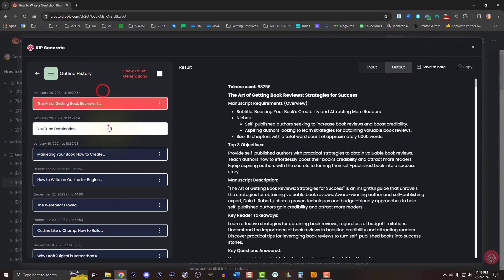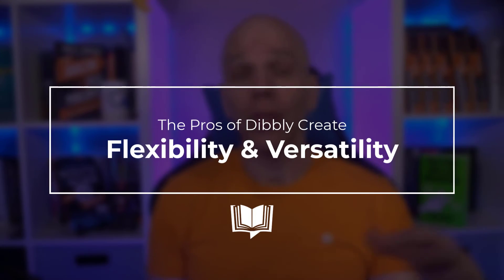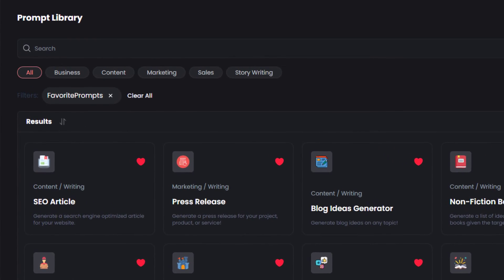Should you ever want to refer back to any AI-generated output, Dibley Create stores it away for easy access later. I appreciate the flexibility of Dibley Create with the offline mode, mobile-friendly interface, and the features that go beyond just writing — like the prompt library. If I haven't made it clear enough yet, I'll say it again: the prompt library is next level.